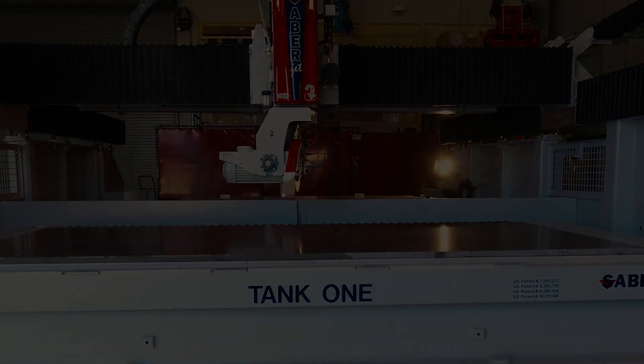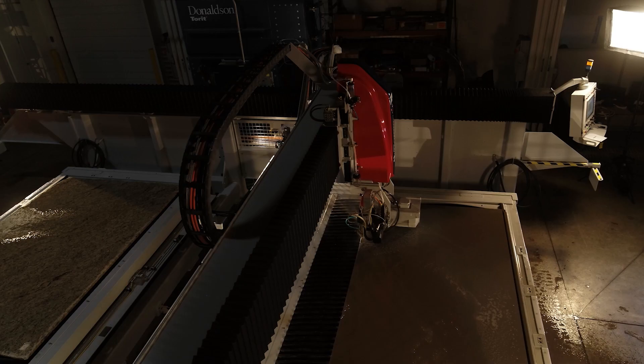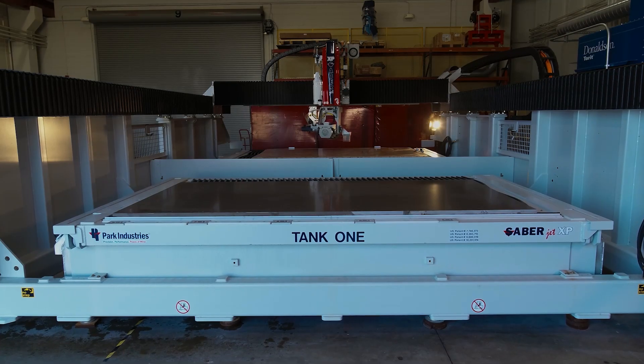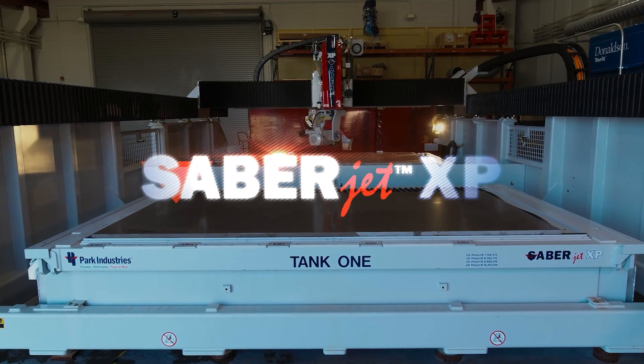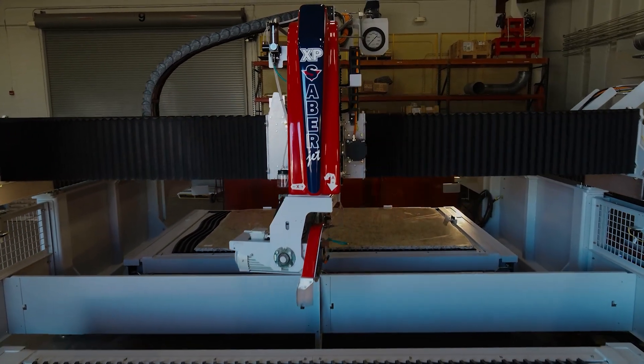You asked and we answered. The industry's leading sawjet now offers double the production. Introducing the Sabrejet XP CNC2 Table Sawjet from Park Industries.